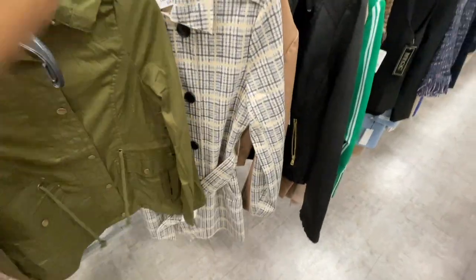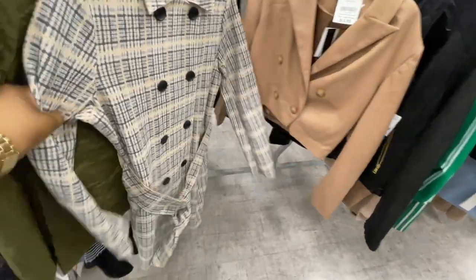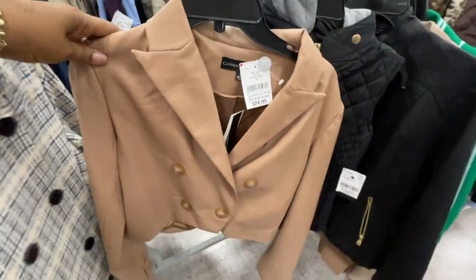This Anne Klein one — $24.99. The thing with Burlington is you have to go through the racks, so you have to have time. $24.99 — this looks cool.